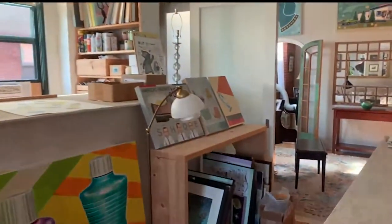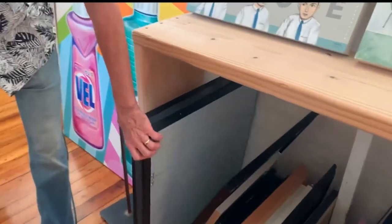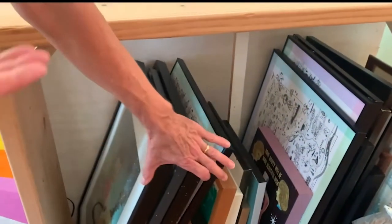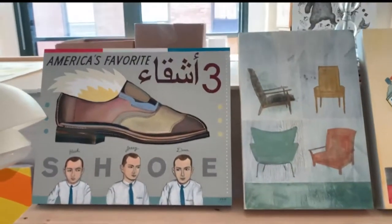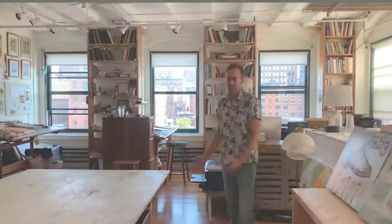A little more storage over here. It's helpful to get the stuff off the ground and organized. Plenty of open table space, which is also vital to have.